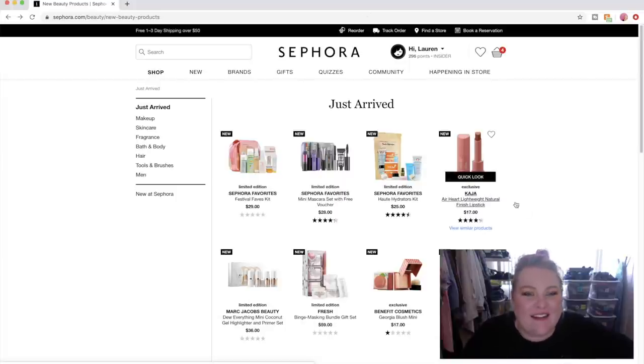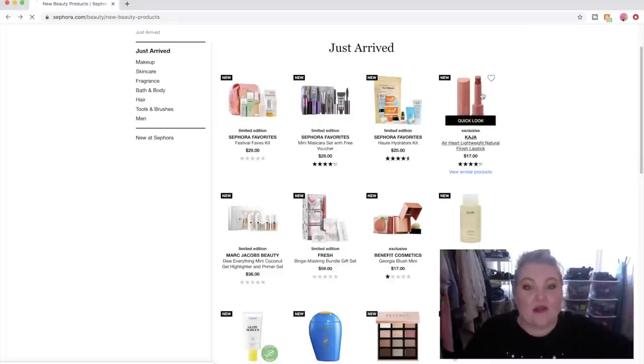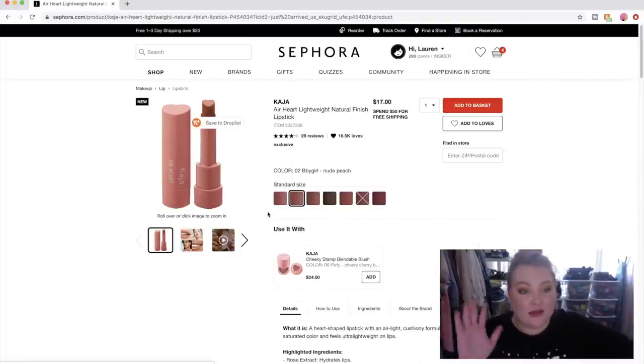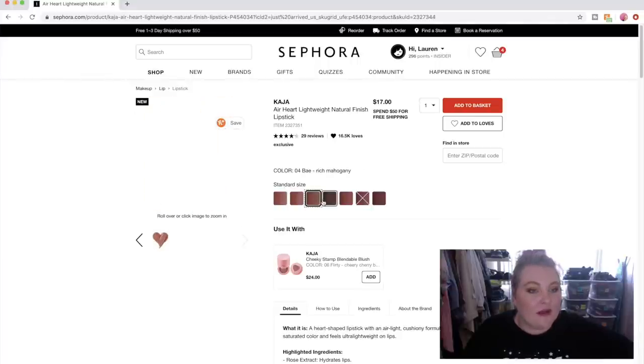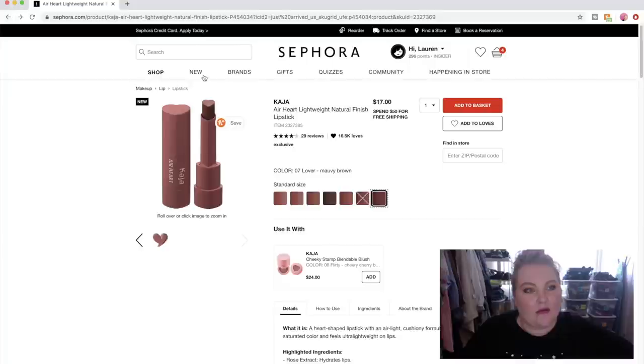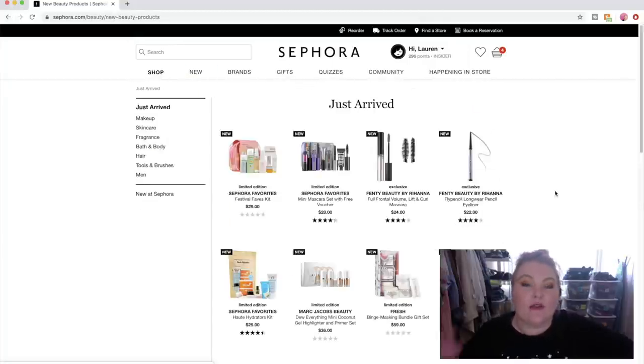Oh my gosh, everything got changed around. The other thing I really liked was the Kaja Air Heart lightweight lipsticks — these are freaking so cute. I love the packaging and the look of them. I don't know which one I'd like — Pale Pink or Sweetheart looks so pretty. Ride or Die is a dusty mauve; those tend to work really well for me. Rich Mahogany is beautiful. They just chose the colors so well — chef's kiss. Let's scroll down a little bit and then get into picking the face.